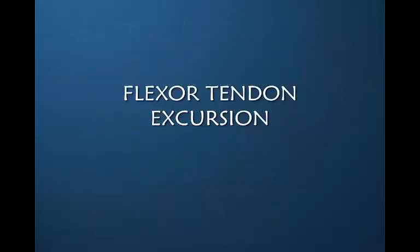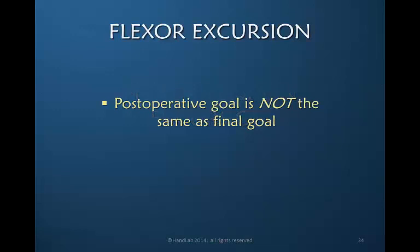Let's now focus on flexor tendon excursion or glide. An important point: your immediate post-operative goal is not the same as your final goal for the patient. Full glide or excursion of the tendon immediately post-operatively is not desirable, and yet that is indeed our final end goal.